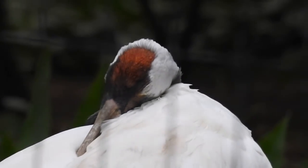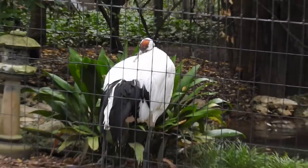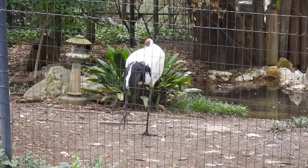One of the rarest cranes in the world — what is the primary cause of their decline? You can find the answer in the graphic.